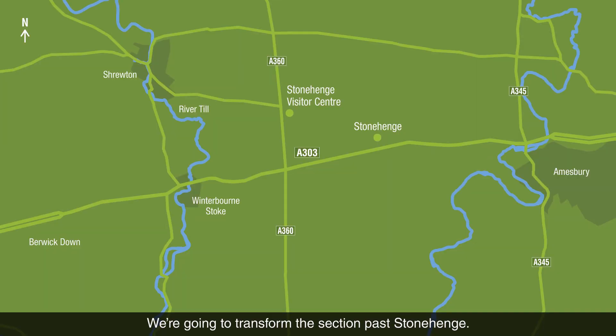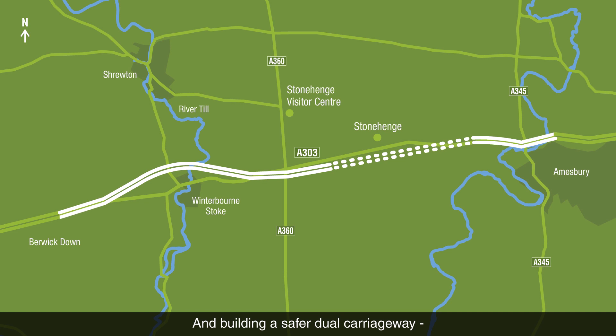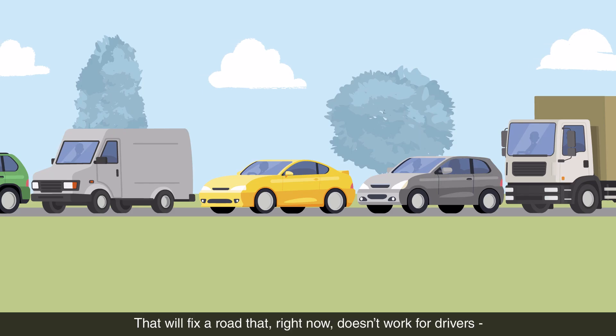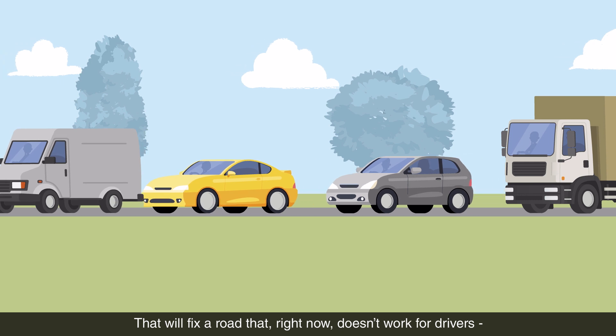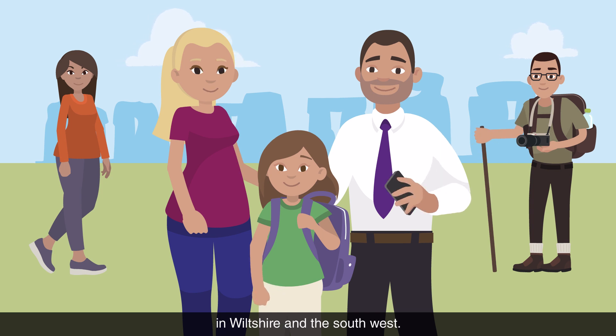We're going to transform the section past Stonehenge, replacing the existing single carriageway and building a safer dual carriageway, including a two-mile tunnel under the World Heritage Site. That will fix a road that right now doesn't work for drivers or anyone who lives, works or holidays in Wiltshire and the southwest.